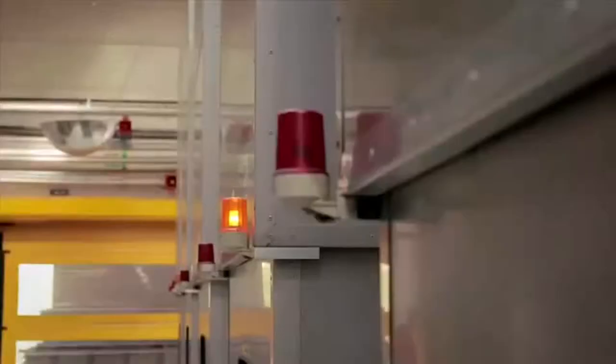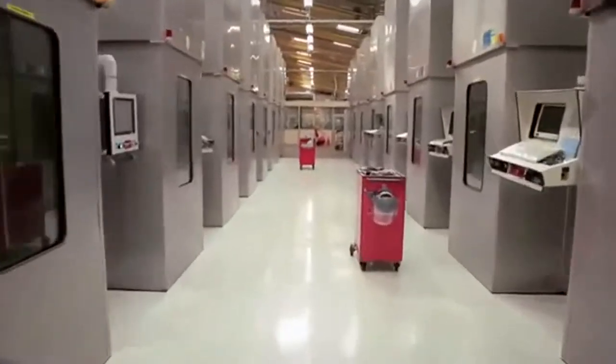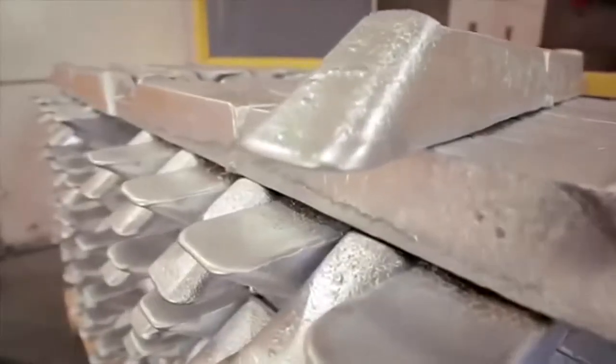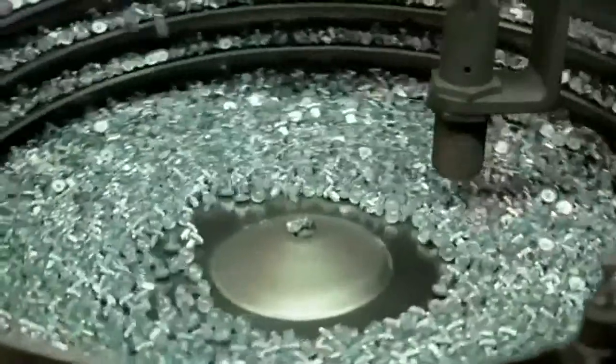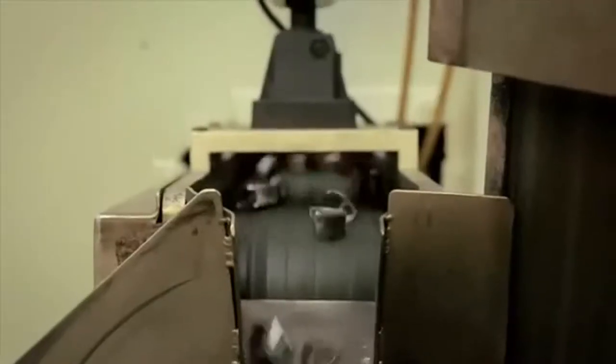Our main strength regarding safety resides in the use of zinc alloy die casting. It consists in injecting liquid metal at 400 degrees Celsius into high precision molds. These molds guarantee a very precise cast to the hundredth of a millimeter and the complete absence of chips in the parts produced.